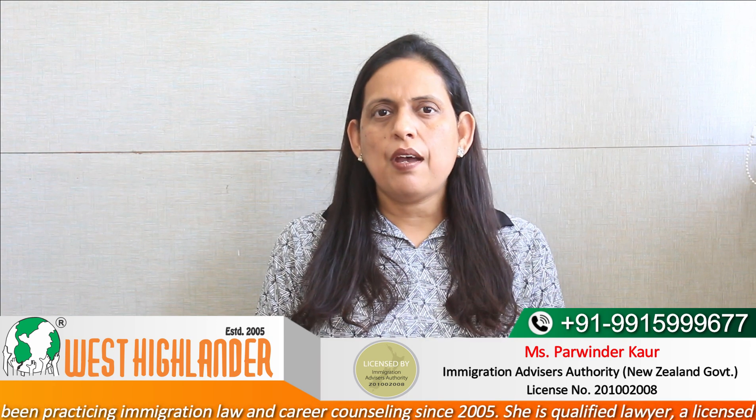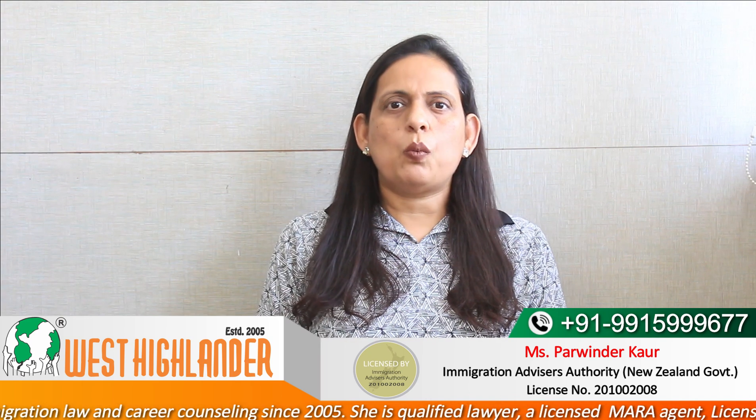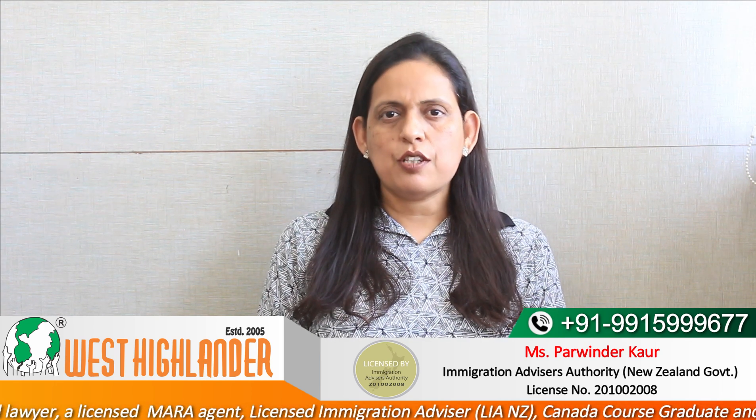Dear friends, I am Parvinder from West Highlander and I welcome you all in this video about Masters in Health Science in New Zealand. In this video, I would be covering four points: the first one is the requirements students need to meet to get admission into this program; the second one is the intakes; the third one, the tuition fee; and the fourth one being the post-study work visa and visa options for dependent spouse if you are married. So friends, keep watching for complete information.